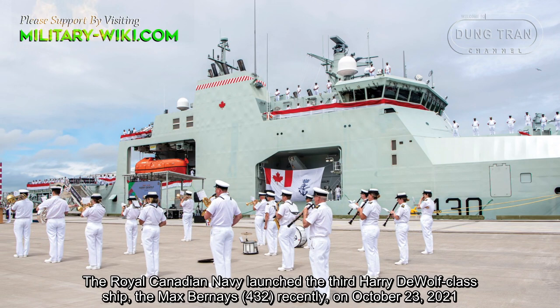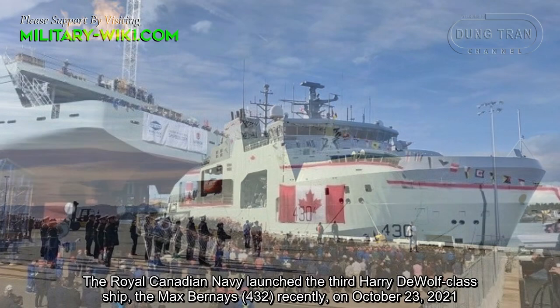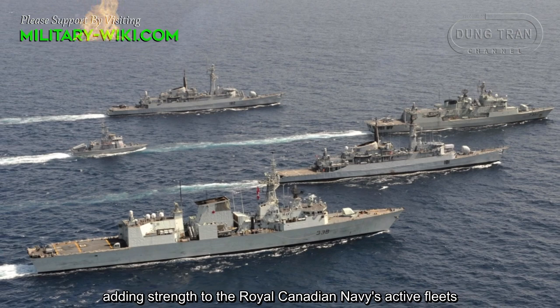The Royal Canadian Navy launched the third Harry DeWolf-class ship, the Max Bernays 432, on October 23, 2021. The launch of the third of six offshore patrol ships marks an important step forward in Canada's shipbuilding strategy, adding strength to the Royal Canadian Navy's active fleet.